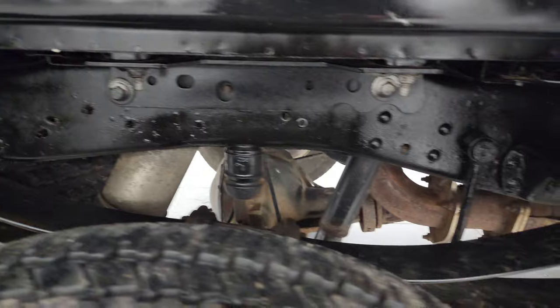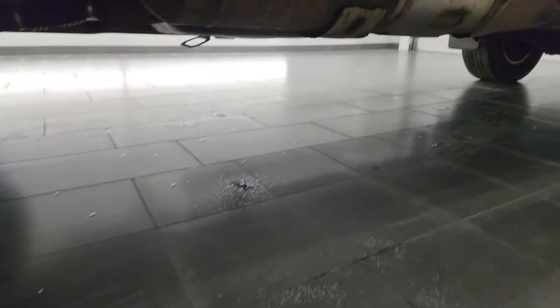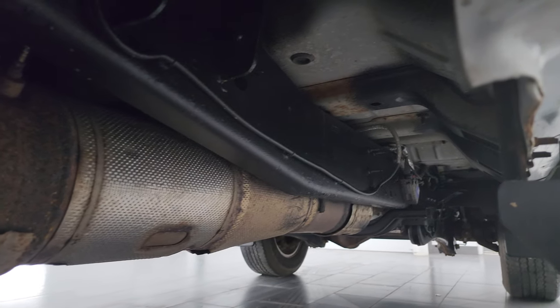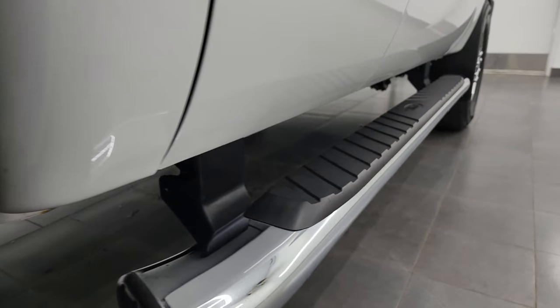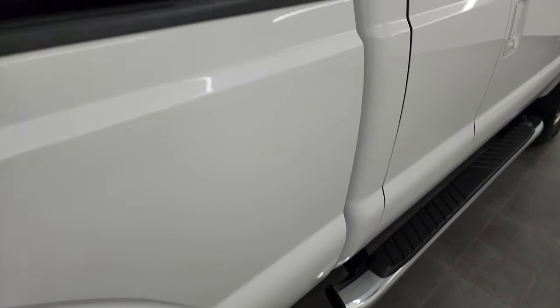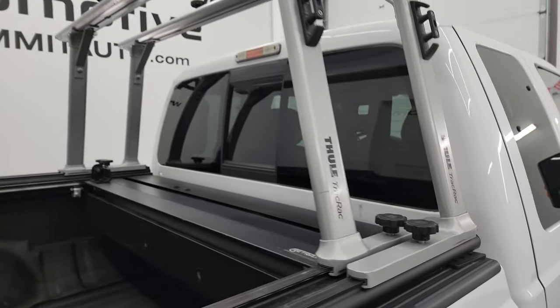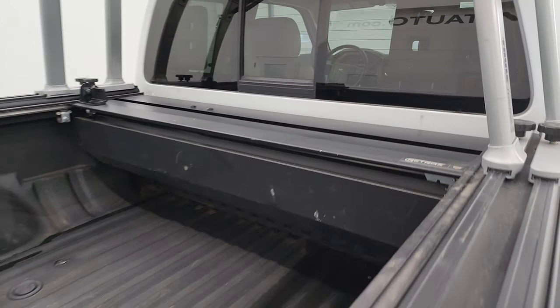Frame and underbody back here looks good. Does have the camper package with the anti-sway bars and it has all the remaining factory exhaust so it hasn't been altered in any way. The 2016 lower rockers and cab corners all look pretty good as well. Comes with nice factory chrome step bars. This one does have a fuel track rack which is pretty sweet. Has a Retrax rolling tonneau cover as well.